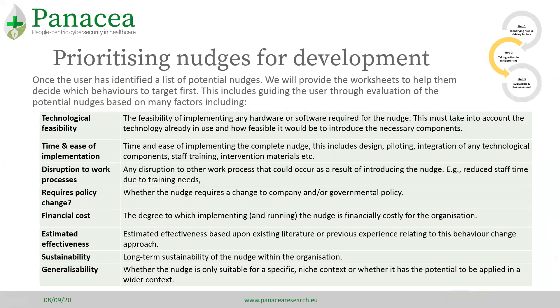Once the team have identified a list of potential nudges, we provide worksheets to help decide which nudge to develop. This includes guiding the user through evaluation of potential nudges based on several factors. The criteria we have currently included are: technological feasibility, time and ease of implementation, and disruption to work processes.